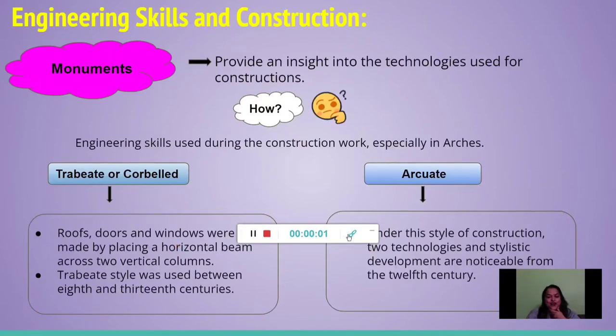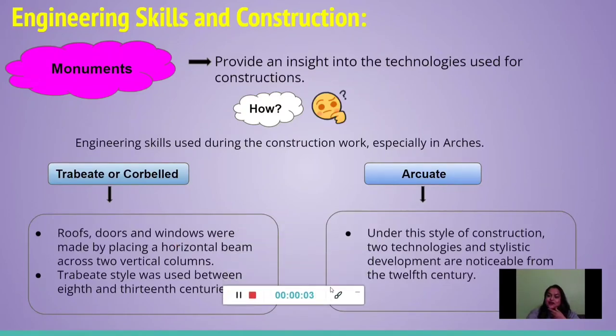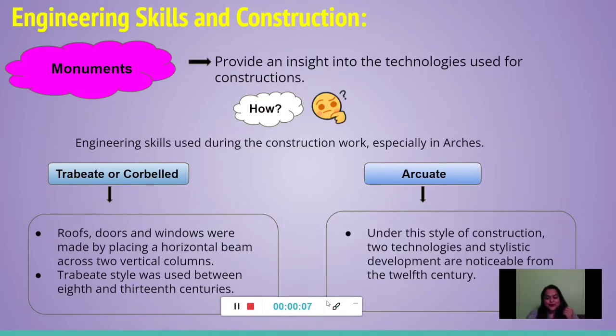Hello everybody and welcome to the second video of the chapter 'Rulers and Buildings' from Grade 7. In this particular video, we will focus on the engineering skills that were behind constructing these monuments.